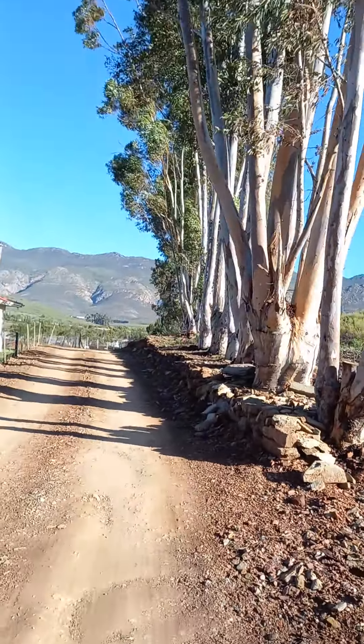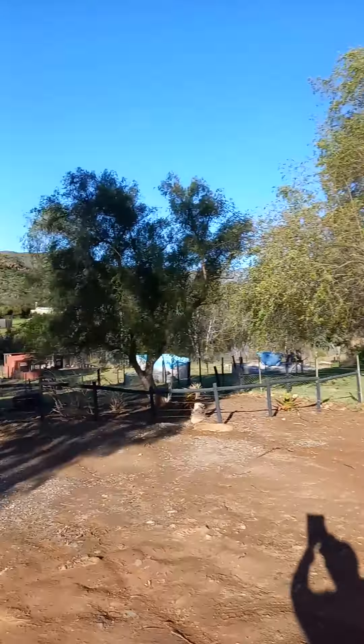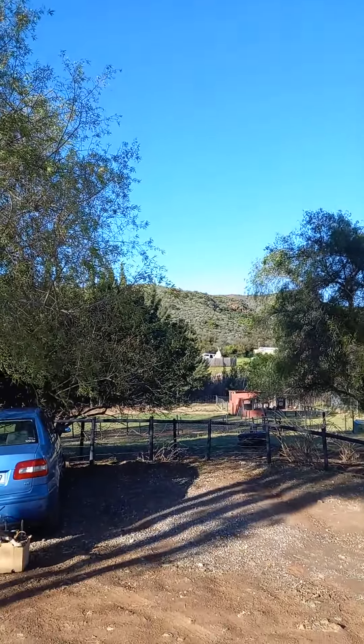On the side they have these chalets where you can book for the weekend. On the far end there, that's the camping site, so you can also book one of those sites, which is much cheaper. The chalet is about 6,600 for the weekend and you have to book a minimum of two nights. The camping site will be much cheaper.